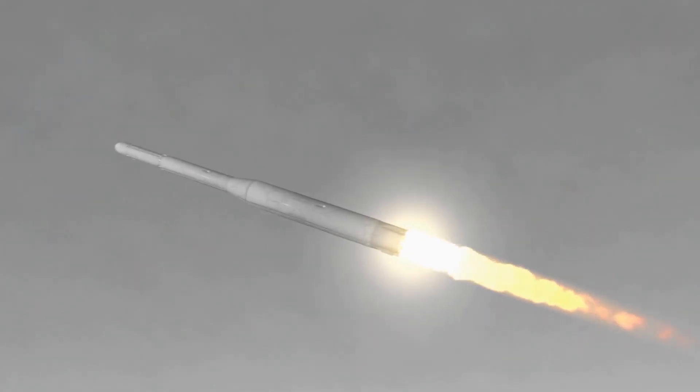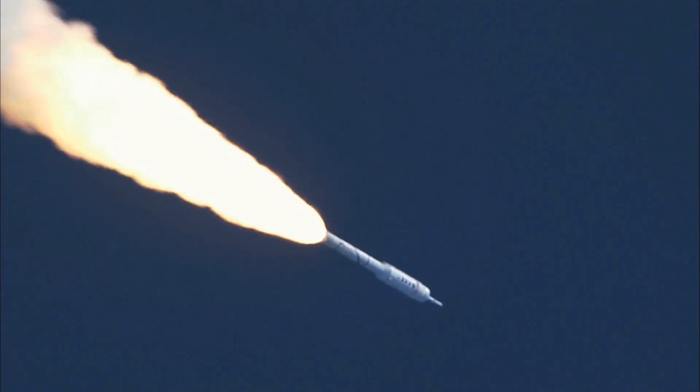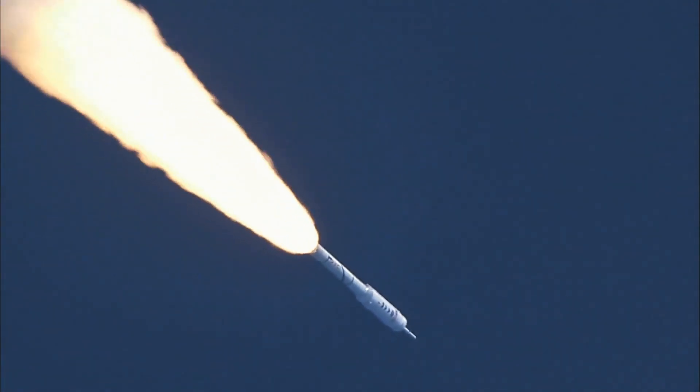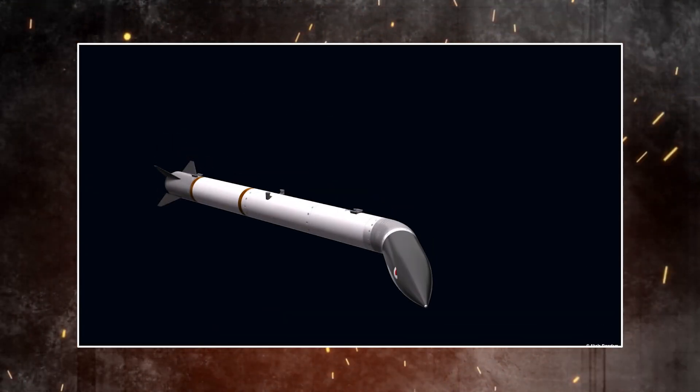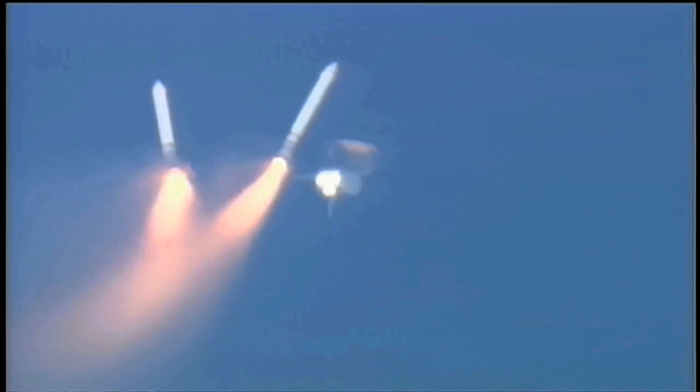In the case of a traditional missile, if the target begins to move away from the predicted intercept point calculated by the missile's guidance system, the entire weapon would need to change course. However, regarding Mutant, this course correction can be achieved by simply having the front portion of the missile physically move to align itself with the target location.